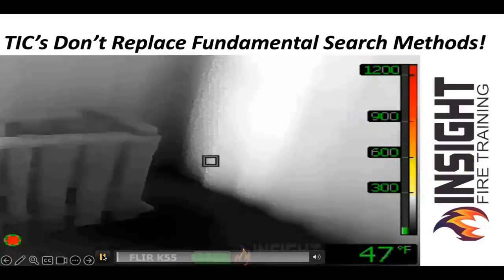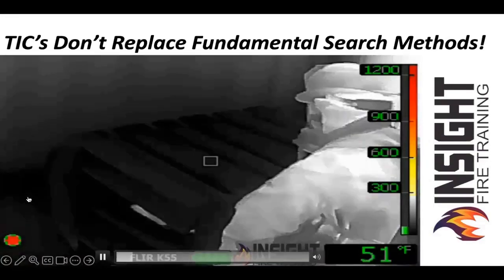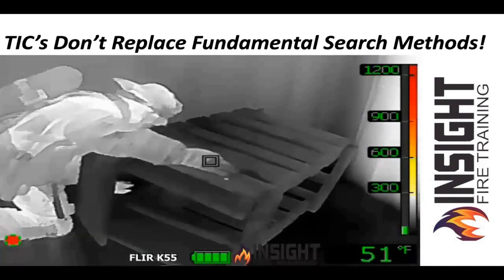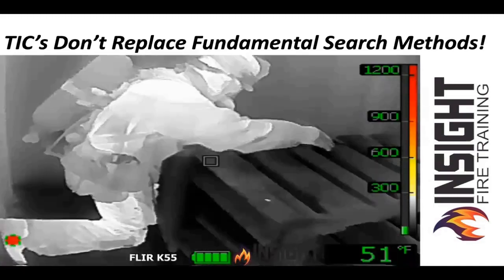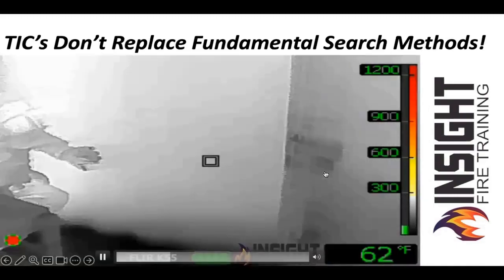As you see this firefighter searching a room and grabbing a hold of this makeshift crib, he pulls the crib down to do a crib dump. He doesn't pick the baby up, raise it up high. He searches behind the crib because he did move the furniture. You don't typically have to move behind it, but he did move it and he gets on that wall.